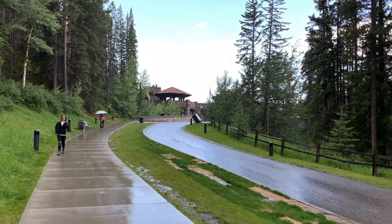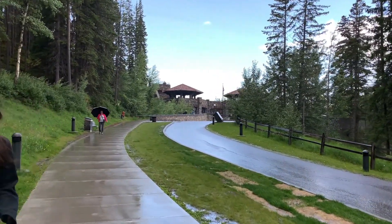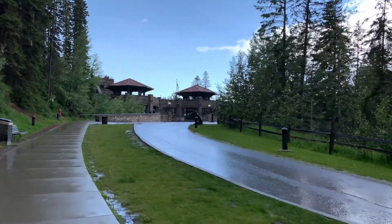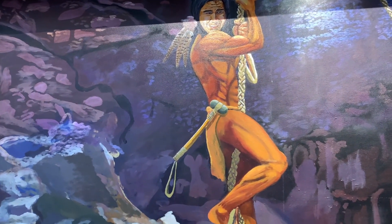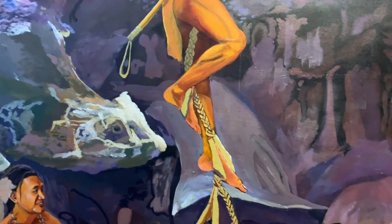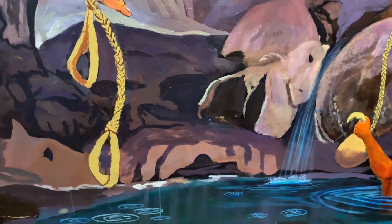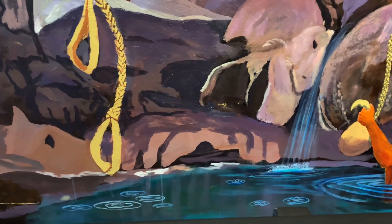This area with its thermal waters has been significant and sacred to the First Nations peoples for millennia, where healing was sought and medicines were gathered. This mural depicts the use of the cave by the Stoney Nakoda people. The elders came here as a pilgrimage and climbed down the hole, for they believed in the healing powers of the bubbling warm water that flowed from the base of Sulfur Mountain. To them, the sound of running waters represented the flow of life itself.